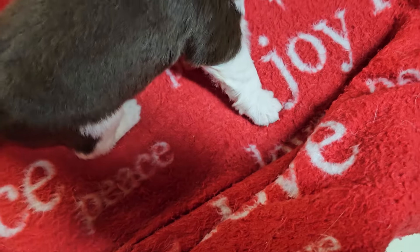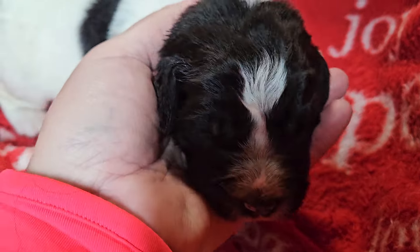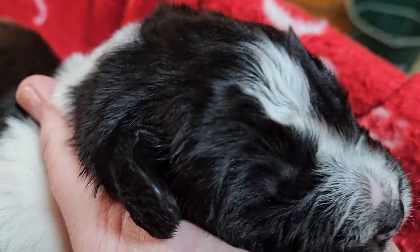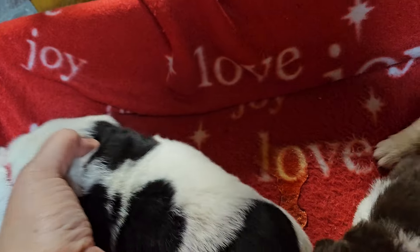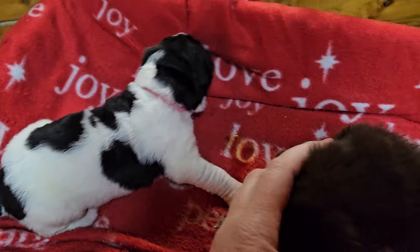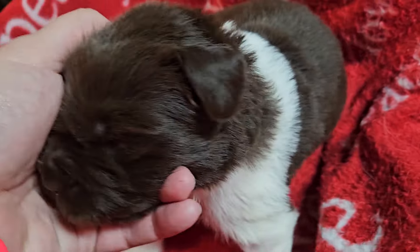They will both be comparable sizes when they are mature. Here's Hot Pink's face, her left side, and her right side. There we go. And then this is Pink.